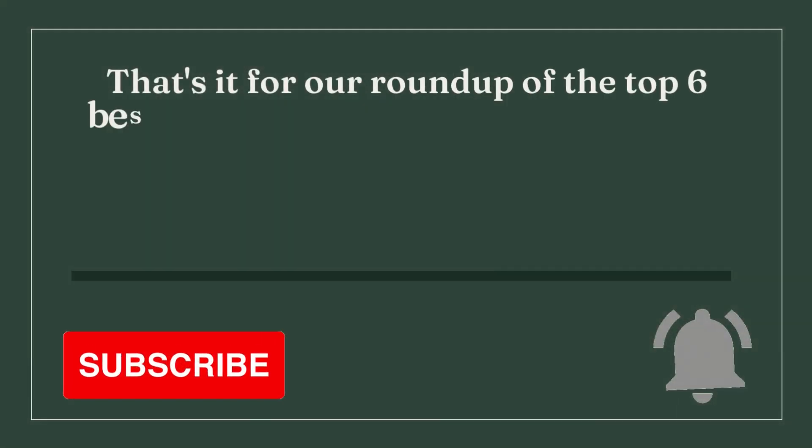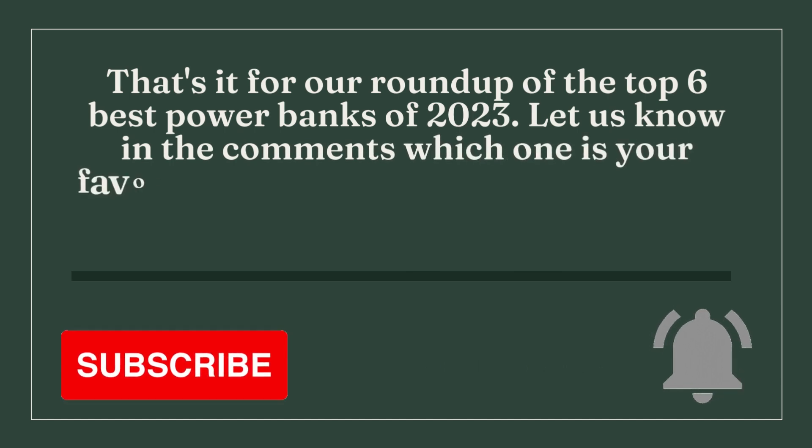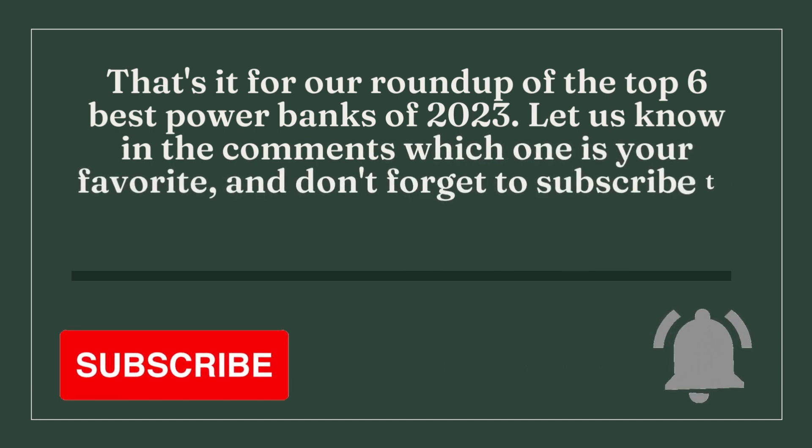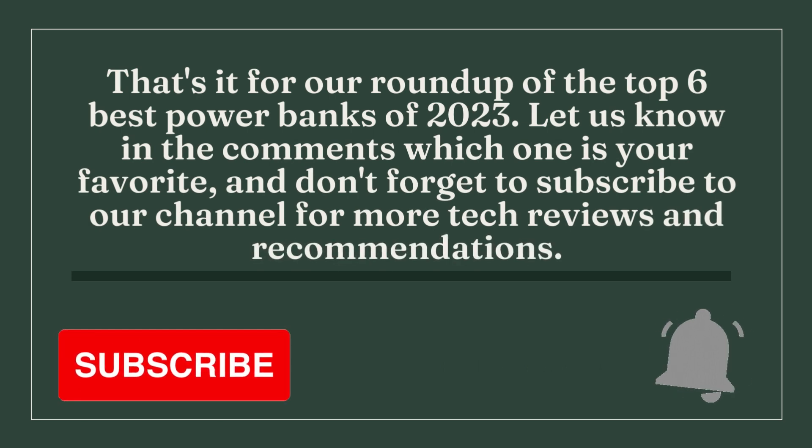That's it for our roundup of the top 6 best power banks of 2023. Let us know in the comments which one is your favorite, and don't forget to subscribe to our channel for more tech reviews and recommendations.